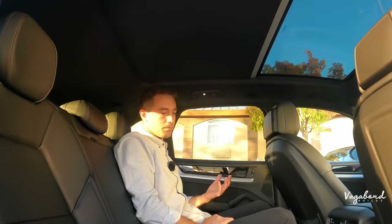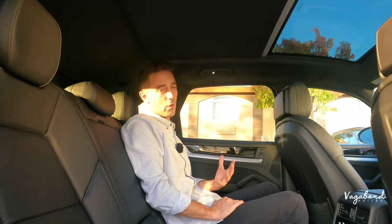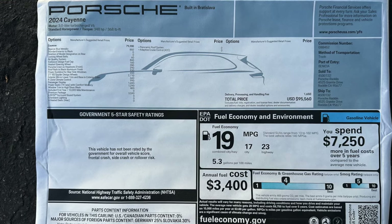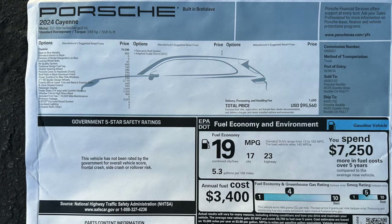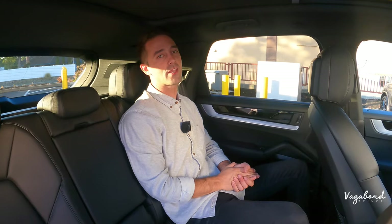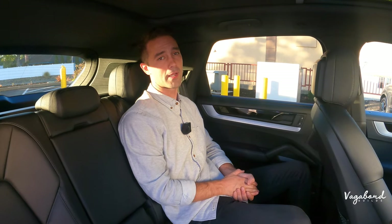And that pretty much wraps up this walk-around review of the 2024 Porsche Cayenne. If you have any comments, questions, or concerns, leave them in the comment section below and we'll get back to you as best we can. Here's the MSRP sticker as promised so you can see exactly what's on this car and its price tag. Thanks for watching — we have more cool things coming. God bless.